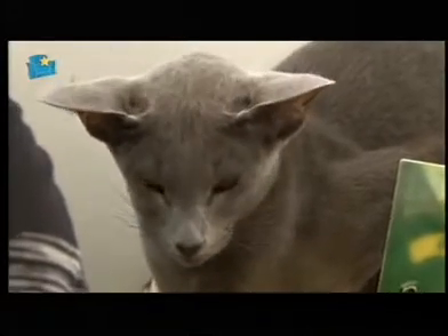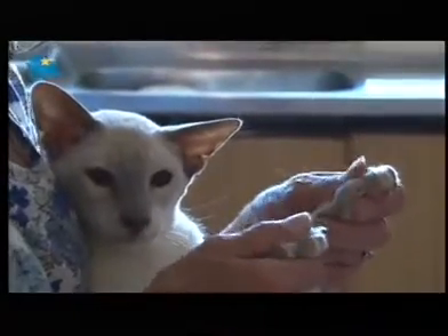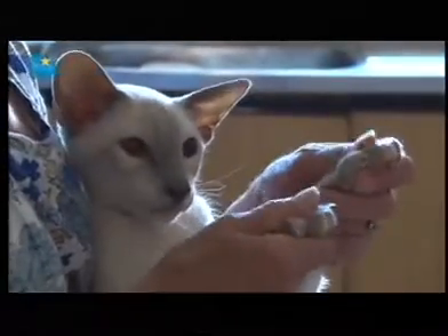Being a judge, you obviously know all the breeds — but what made you choose the Siamese and Oriental? I enjoy their personality and their looks. I love the elegance and the no-nonsense attitude that they have. They're very people-orientated — they love people. I think they're beautiful, and if you love a cat that can have a conversation with you, then the Siamese is a good one.